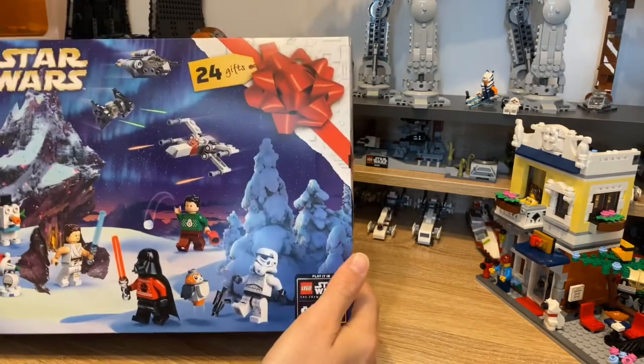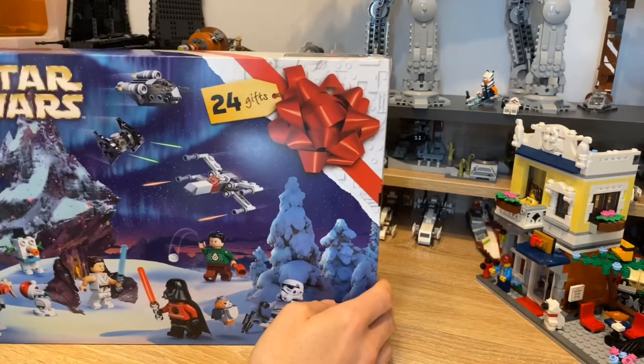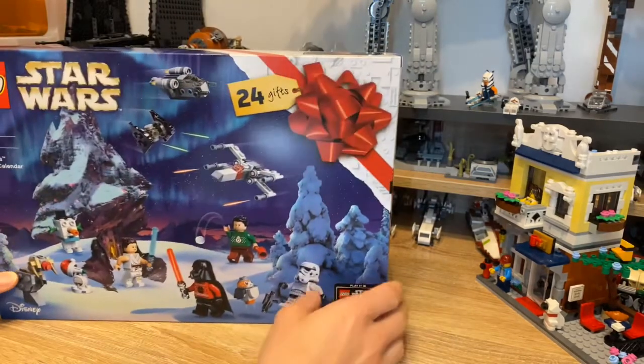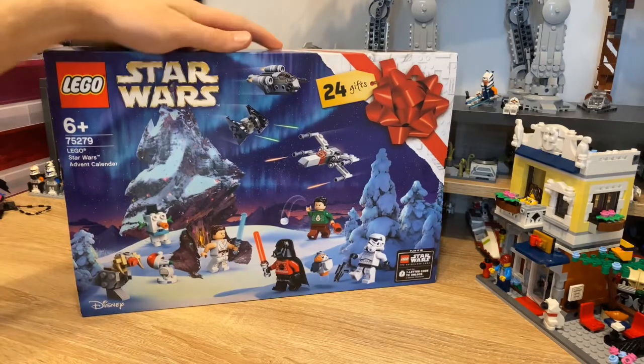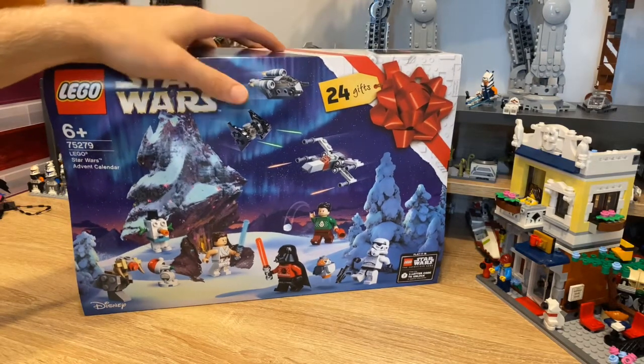Not too much to go on with this one, but I just really wanted it - it was more like a little Christmas gift to myself. I'm happy that I got it as soon as it came out because in the last couple of years these tend to sell out quite quickly. This one's got some really cool midi builds as well.